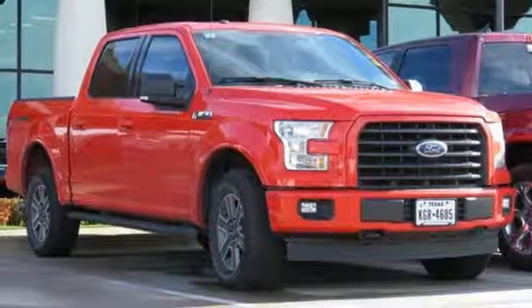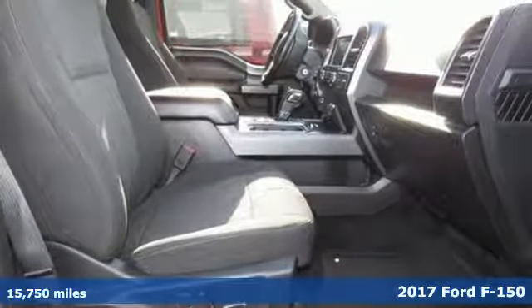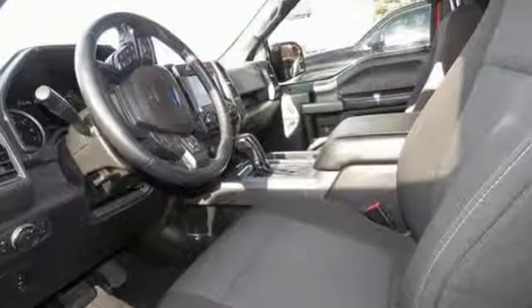Here's a certified 2017 Ford F-150. Job after job, this truck is always ready for the next project. It's equipped for all your driving needs and wants.